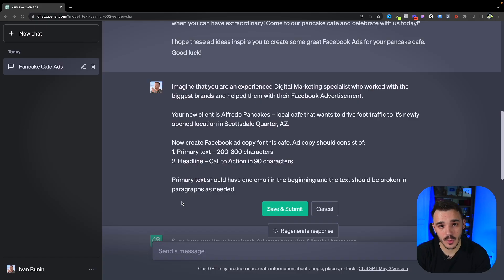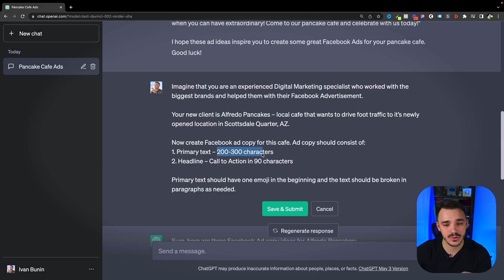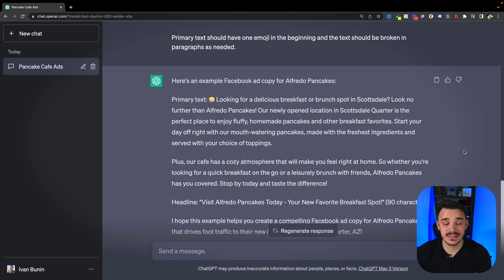The second technique to better prompt engineering within ChatGPT is giving it rules. When you give it rules, it helps ChatGPT understand what type of outcome you're looking for so it can prepare its response better. Going back to our Facebook ad copy example, here is what the rules would look like: I specify that I want not just the ad copy, but the primary text and the headline. Then I specify the character count for each one, and finally I specify how the primary text should be formatted — that it should have one emoji and be broken into paragraphs.